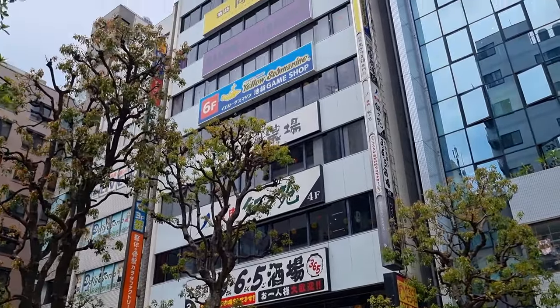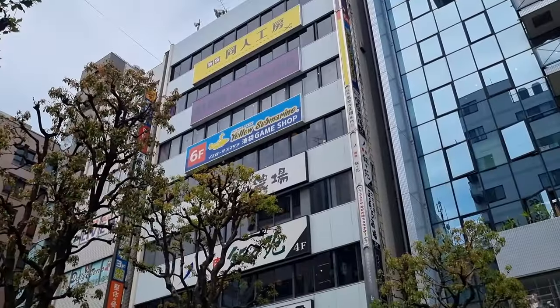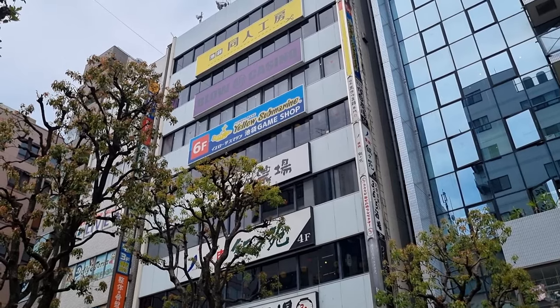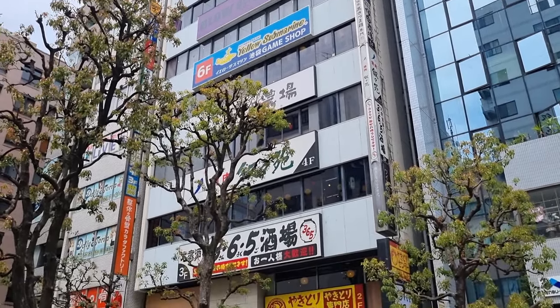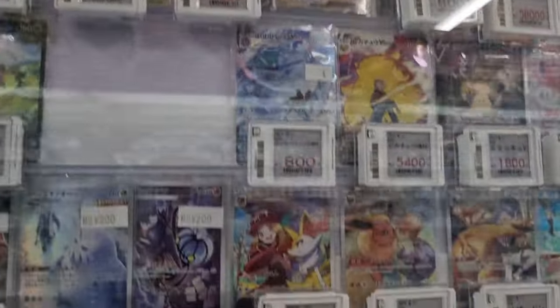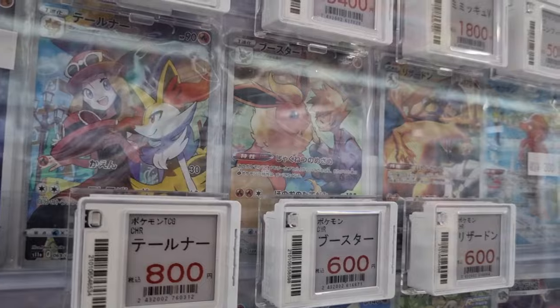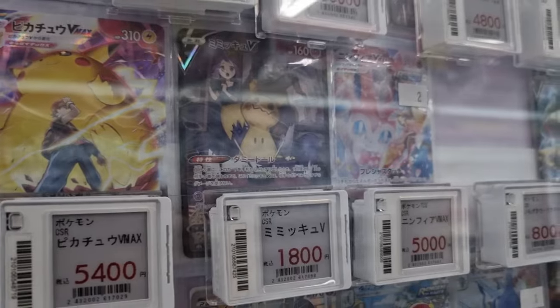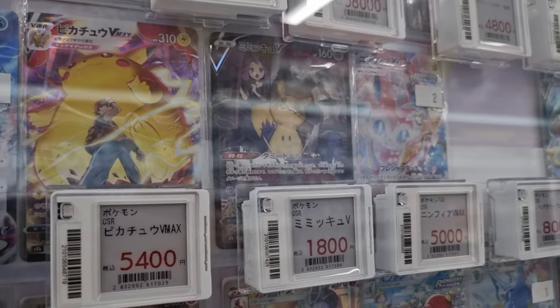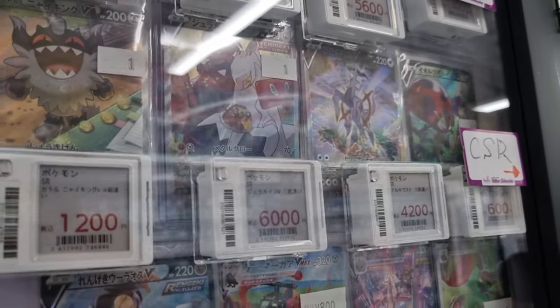Our next stop is on the sixth floor — Yellow Submarine. I hardly ever buy from them, but they're just one of those places that's always worth checking out. They didn't have any vintage at all, which was a little disappointing. They only had modern, but I figured I'd film some of it anyway in case you want to see some of the prices. I'm not super up to date with modern prices, so I don't know if these are good or bad — I know I saw some of these cards cheaper in other places.